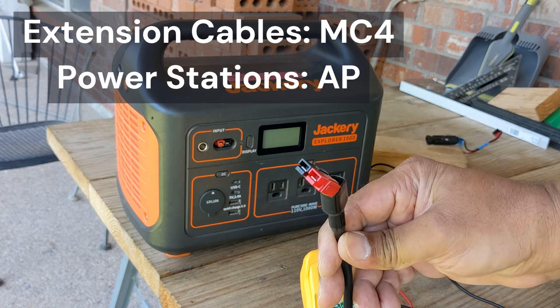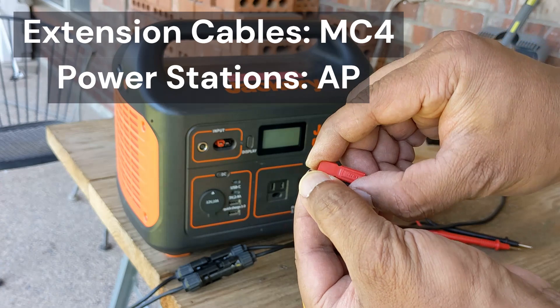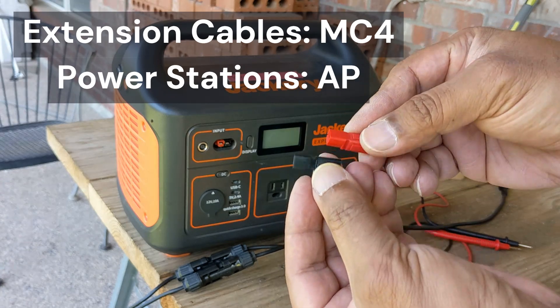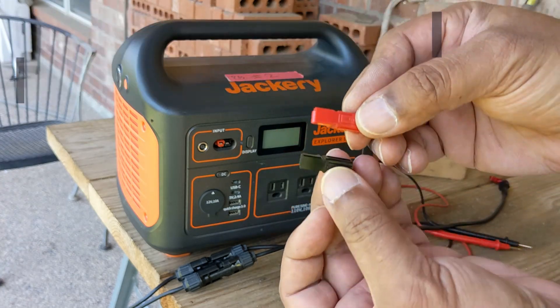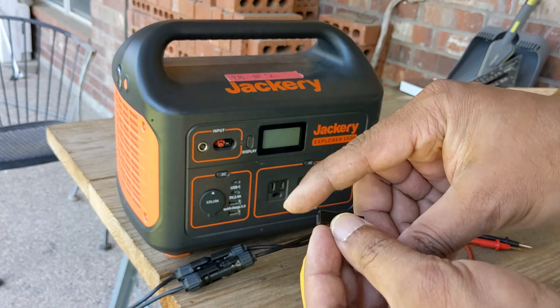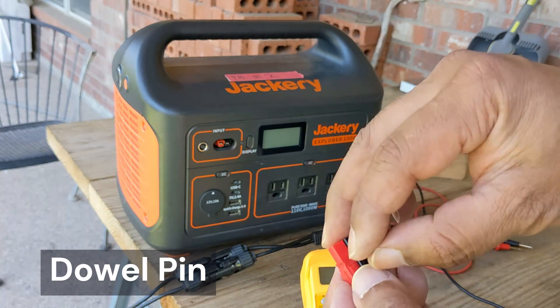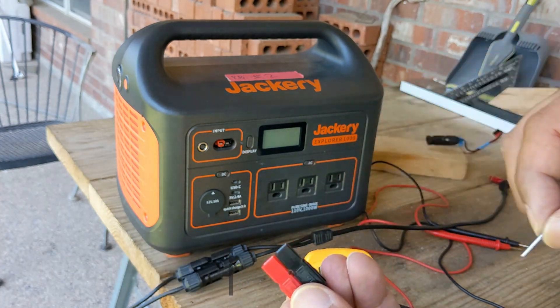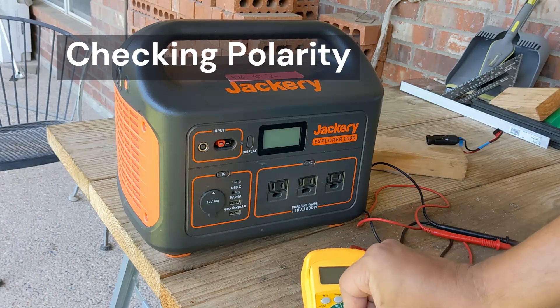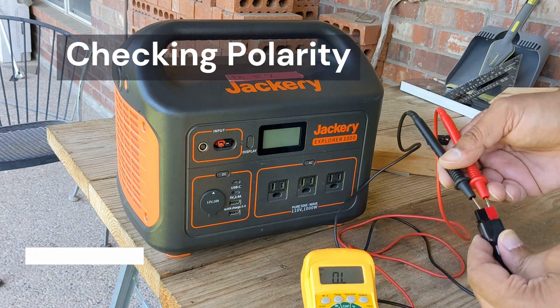MC4 connectors are popular for extension cables, and Anderson Powerpole connectors are often used to connect to a power station. I really like Anderson connectors as they can be easily reconfigured to reverse the polarity in the field — just be careful removing the dowel pin if it's present. If you're using multiple cables, it's highly advisable to check polarity before connecting to the power station.